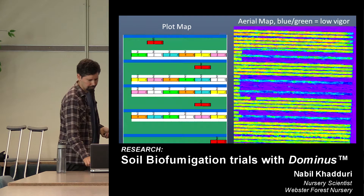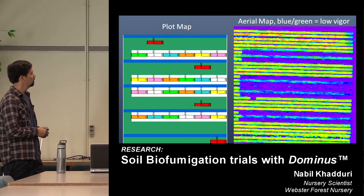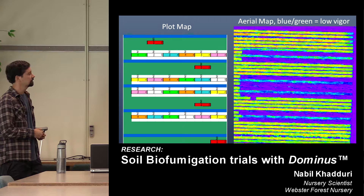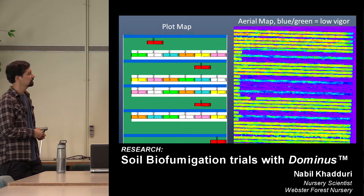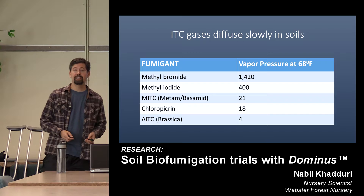Unfortunately, things went south really quickly. We had some early-on mortality, and also some chlorosis and stunting. This was the same year that we had those flyovers from Eagle Imaging — and again, cooler colors indicate lower plant vigor. The purple would be unplanted ground. You can see those cool strips correspond to the series of brassica seed meal treatments and untreated controls, whereas the methyl bromide treated ground shows warmer colors where the seedlings are thriving.